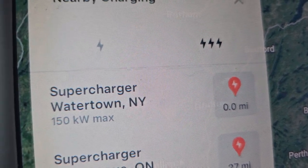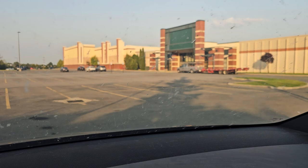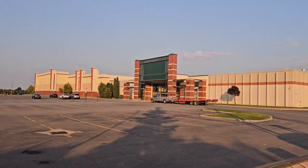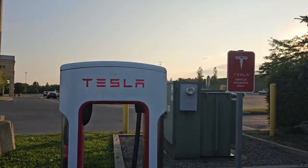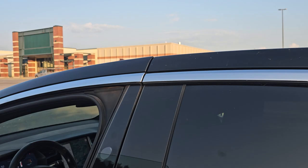We're going to do a Tesla Supercharger briefing for the Supercharger in Watertown, New York. The real reason for this one — I haven't done one for a while — but if you're curious about what's around here, because there isn't much, we're going to take a ride on the OneWheel and check it out.